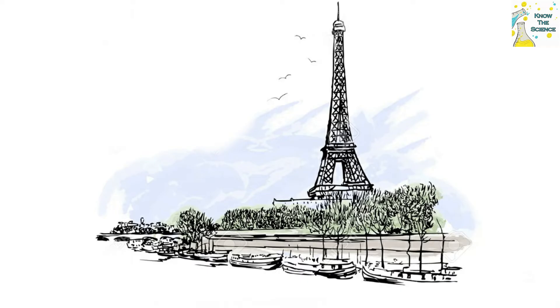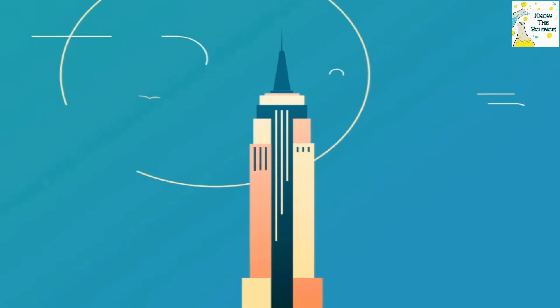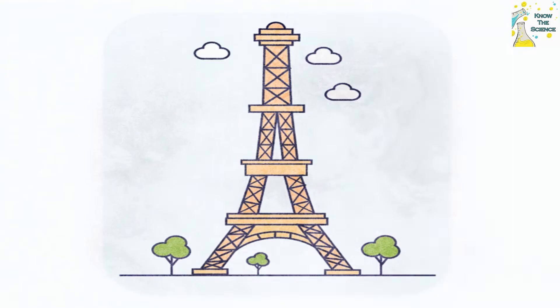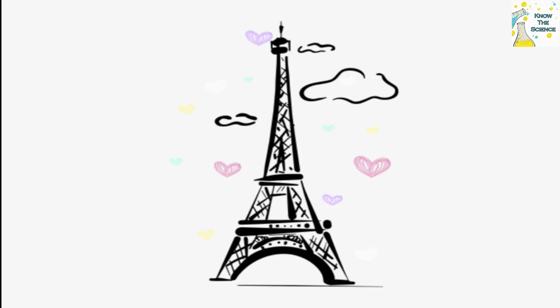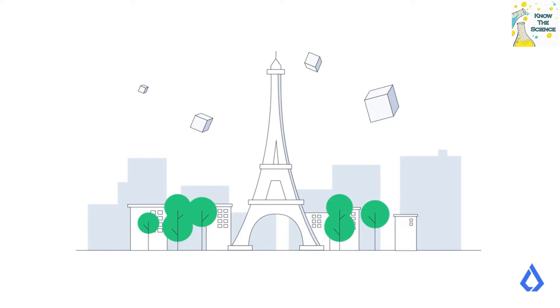That year, it was dethroned by the Empire State Building at 381 meters. Since then, the Eiffel Tower has continued to grow and today measures 330 meters, including the antennas that were successively added at the summit in 1957, 2000, and 2022, to broadcast radio and television.